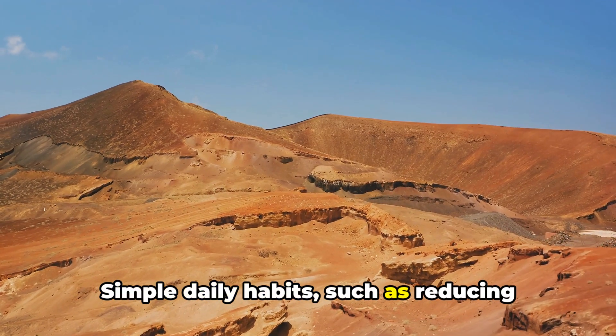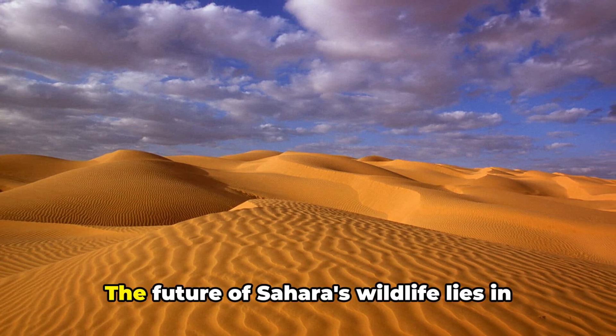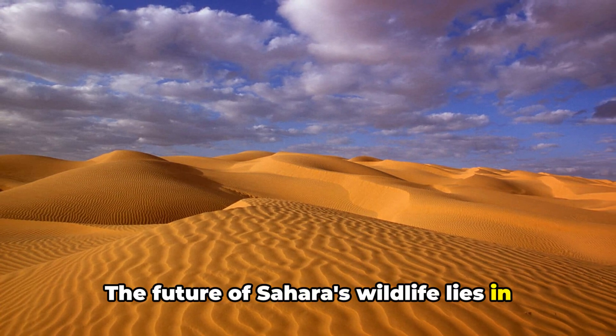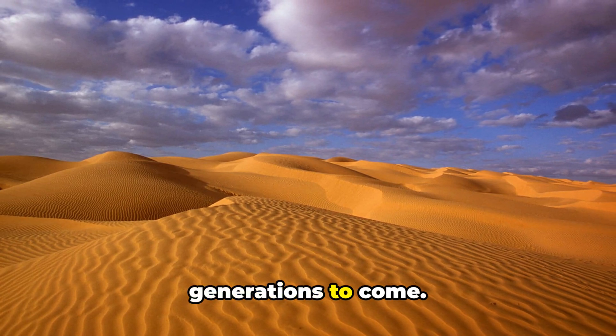Simple daily habits, such as reducing waste and choosing sustainable products, can make a significant difference. The future of Sahara's wildlife lies in our hands. It's up to us to ensure that these incredible creatures survive for generations to come.